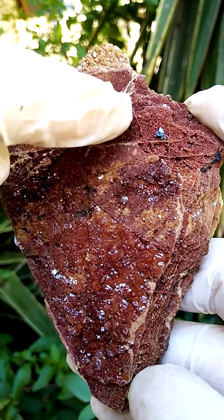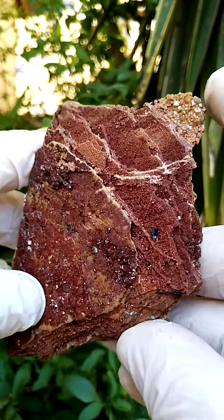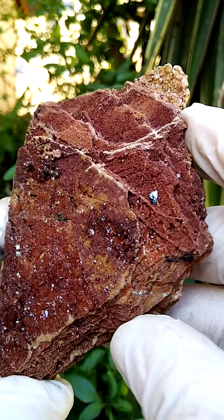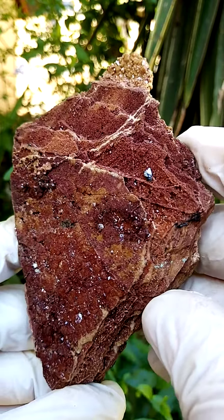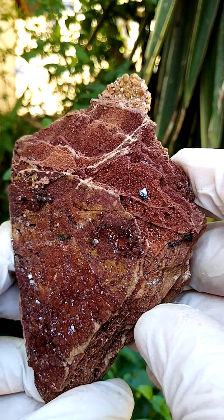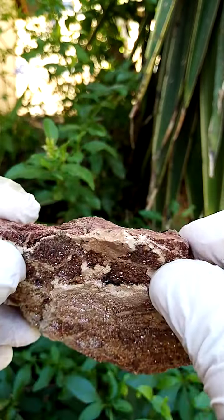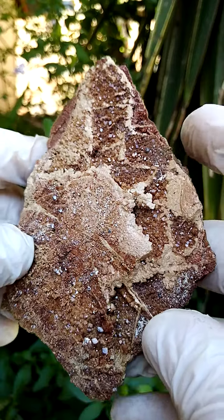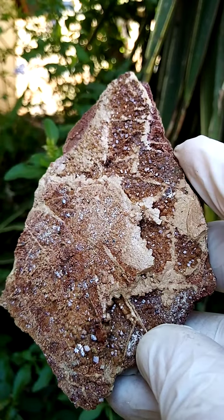Then perched over there, maybe a hausmannite crystal — could also be a tiny hausmannite, could also be a hematite. I think we are actually looking at hausmannite, the pyramidal form. When we turn the specimen over, we have a totally different view from this side, which I find the more interesting side.